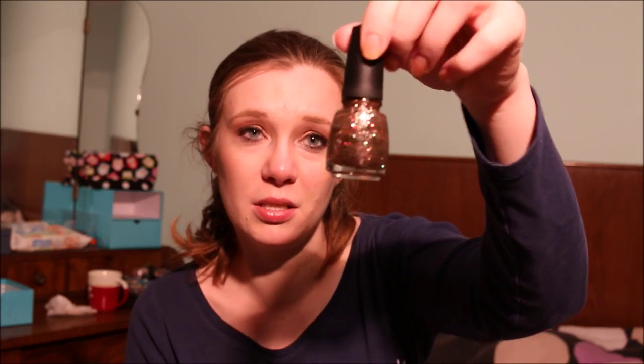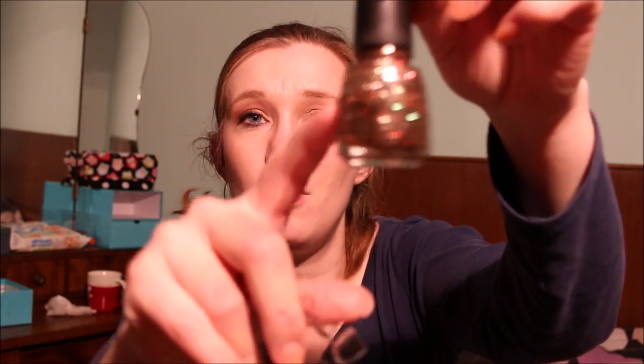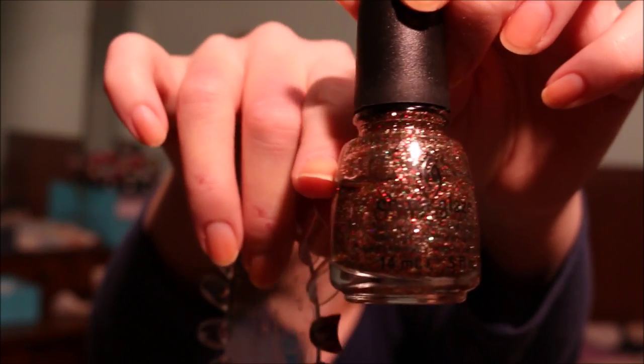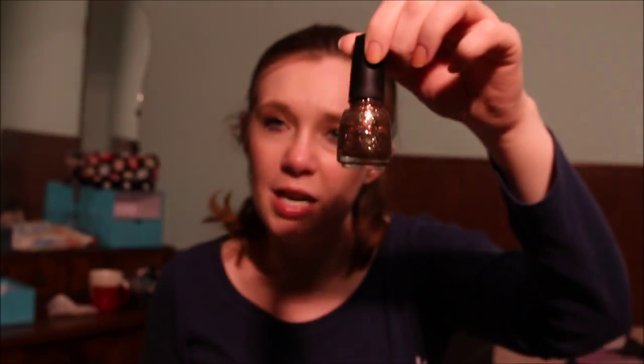The next one I wanted to maybe use up is this China Glaze nail polish in Twinkle Lights. I've made quite some progress — I'm about here. I'm going to keep this because it would be a fun nail polish throughout the year as an accent nail, but also for Christmas and the holiday season as an all-over nail polish.